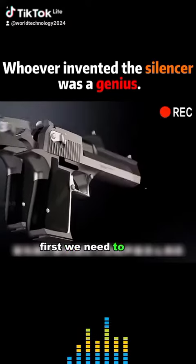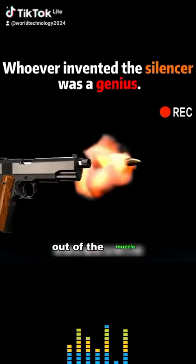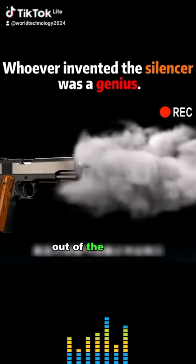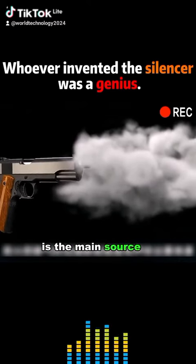First, we need to know how loud gunshots are made. When the bullet is shot out of the muzzle, the high-pressure gunpowder gas also rushes out of the muzzle. The rapid expansion of the gunpowder gas is the main source of the gunshot sound.